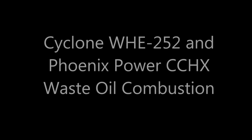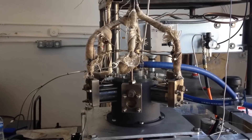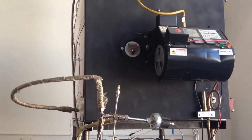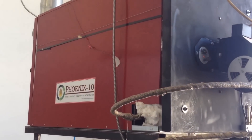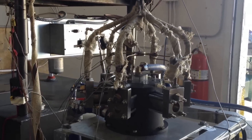This demonstrates a recent production update of the waste heat engine at Cyclone Power Technologies. Running on waste motor oil, the Phoenix Power CCHX provides steam at 200 psi and 600 degrees. Combustion of these recycled fuels meets EPA guidelines.